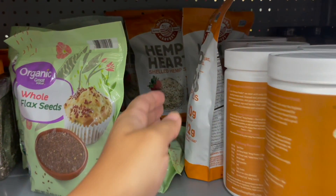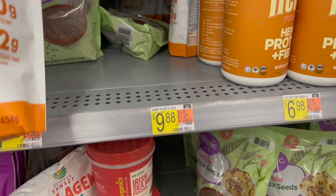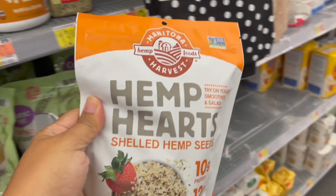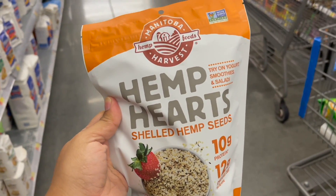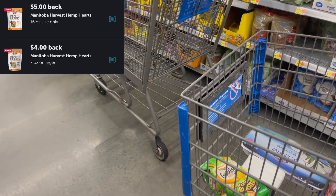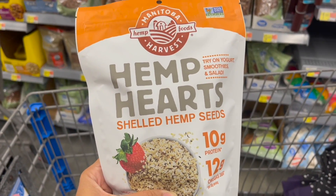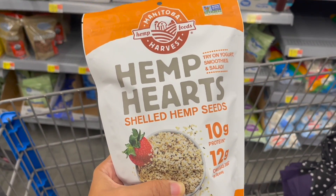The final deal I'm going to be picking up is on this Manitoba Harvest Hemp Hearts, priced at $9.88. I'm going to pick up one bag and submit to Ibotta for a $5 rebate and a $4 rebate. The 16-ounce bags are attaching to two rebates on Ibotta, making your final cost for one of these bags just $0.88.